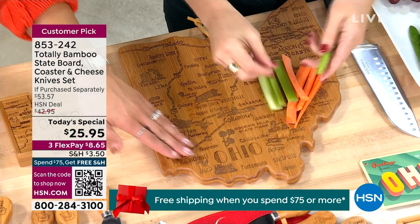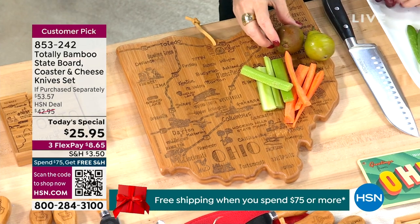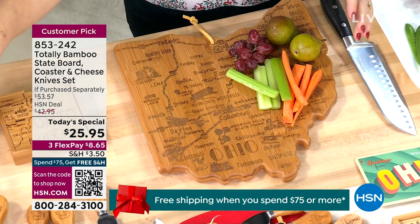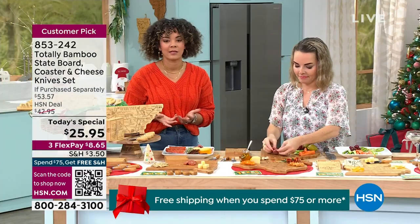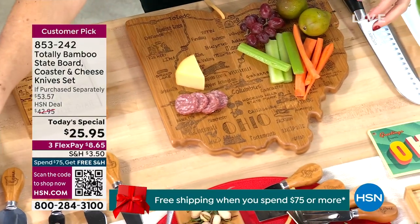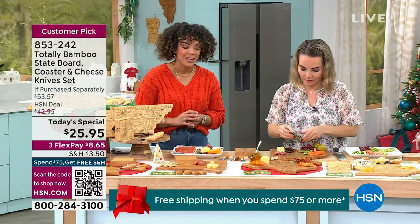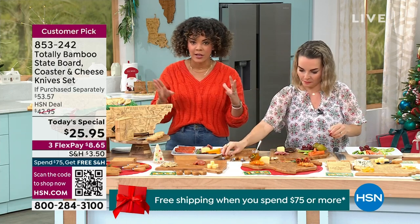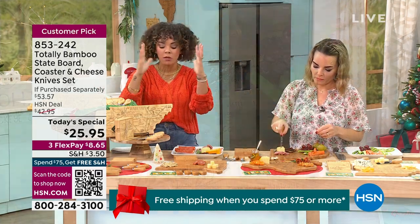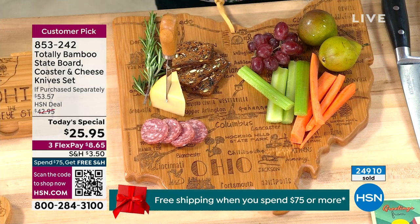Maybe Ohio is your home state. Many of us don't live where we were born and raised, so it could be the state that is dear to your heart. For me it's Texas, though we broadcast here in Florida. Texas is the biggest state at 14 by 13 inches, and your smallest is Tennessee at 18 by 7. They weigh anywhere from a pound to 2.4 pounds.